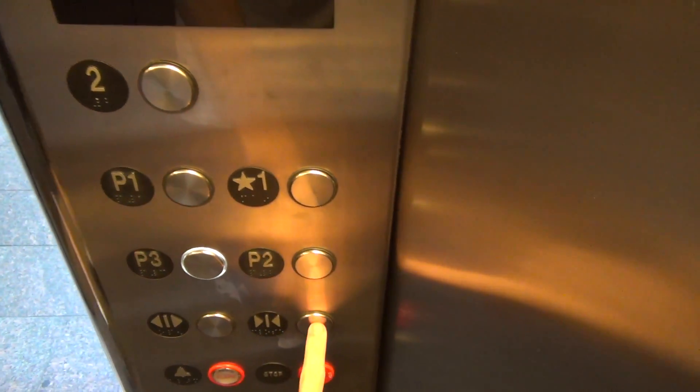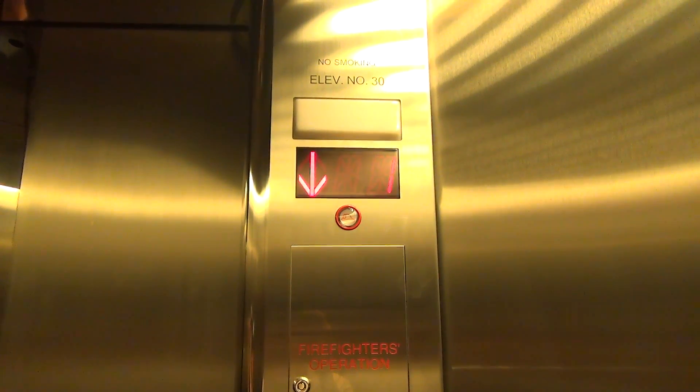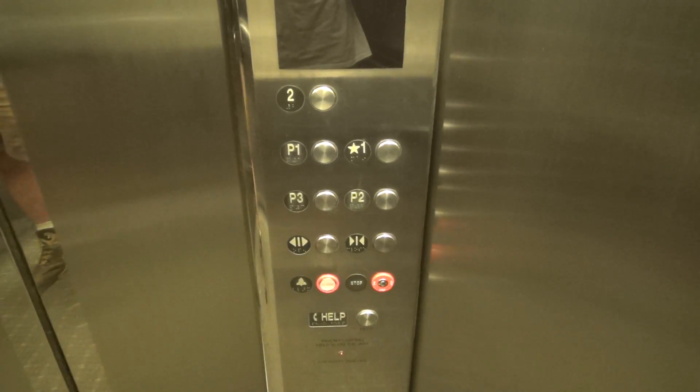Let's get on the P3. Schindler obviously models these Westies. Here we go. P3. He leveled instantly — P2.